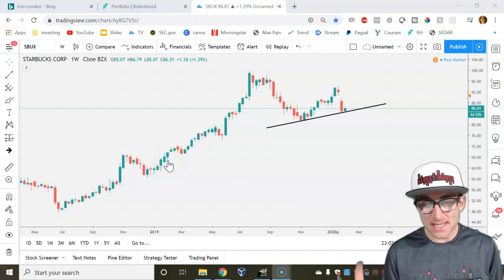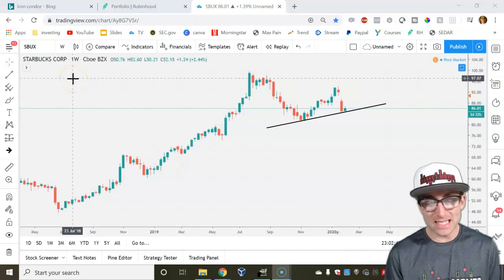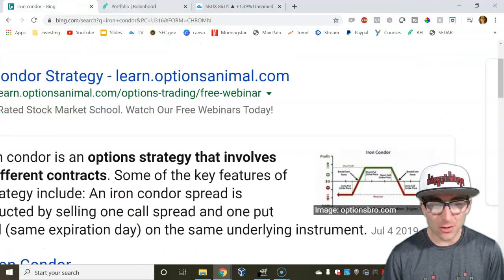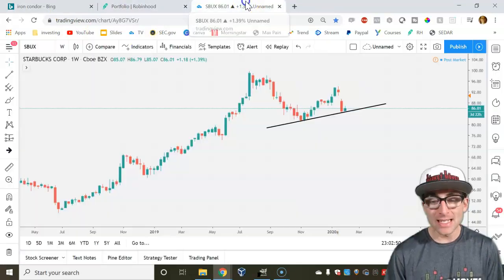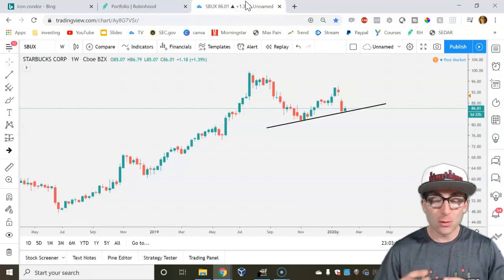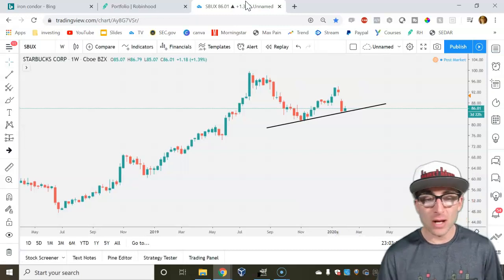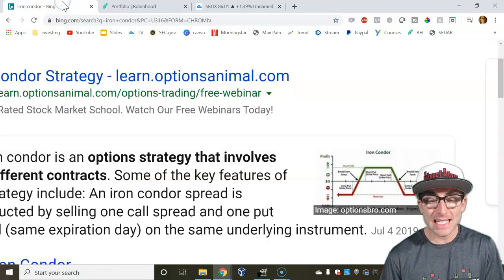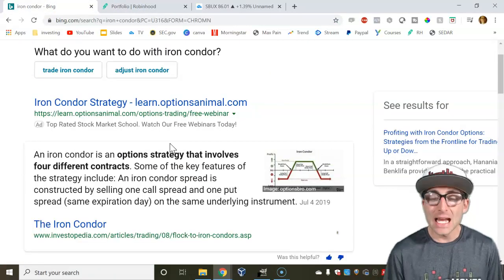I'm going to explain to you when to use it, how to put it in your Robinhood app, and the most important part, how to make money from it. I got three simple steps we're going to go over in this video. Here's the Iron Condor, here's Robinhood, and here's TradingView.com. I'm going to show you which chart, which strategy, and what consolidation looks like.